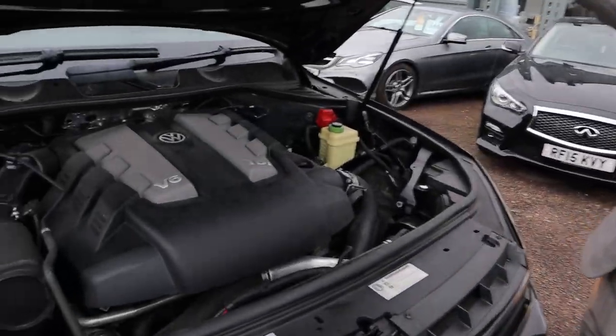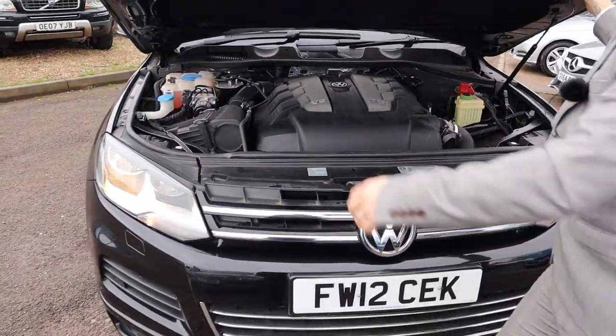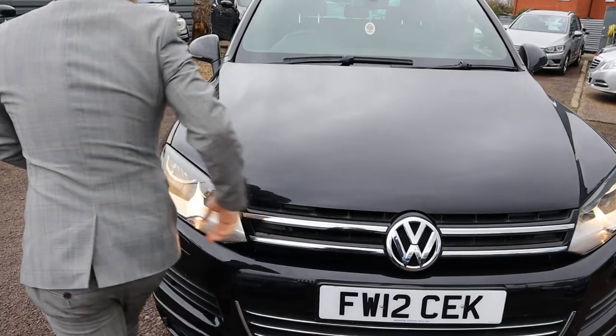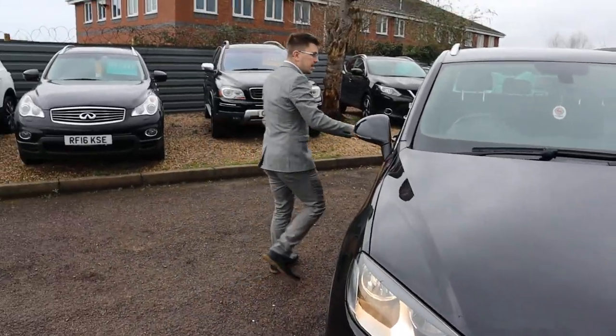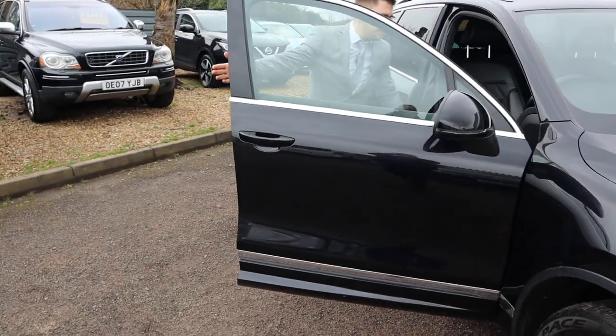Very clean engine bay. So let me tell you a little bit about us as a dealership and why you should buy the car from us and not from anywhere else.